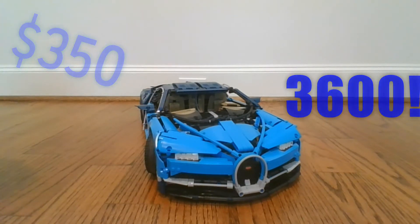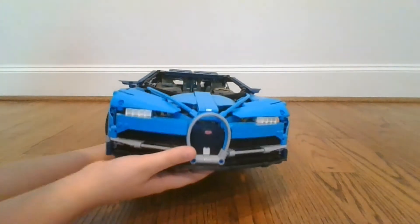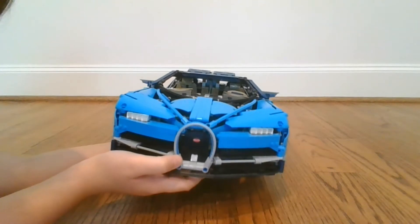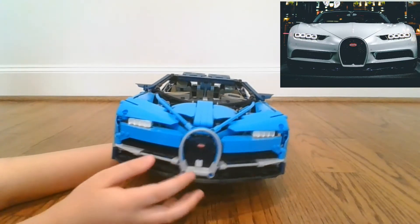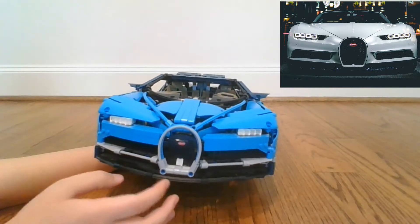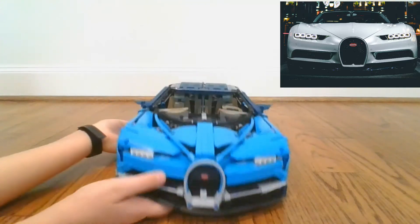It's absolutely enormous. On to the front of the car. So those of you that have seen the Chiron in real life or in a picture, you would immediately notice the horseshoe around the vents and then the four headlights, which I think LEGO did an amazing job of showing.